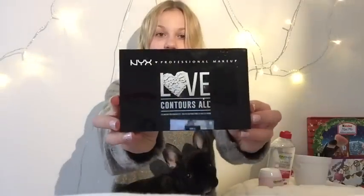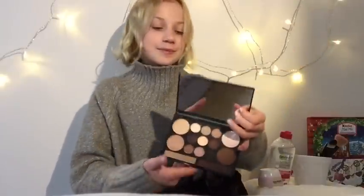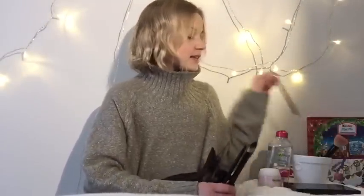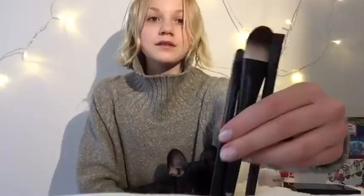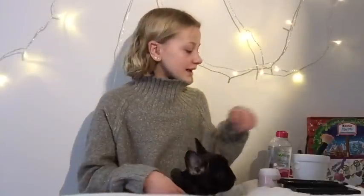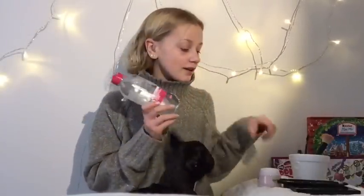Mä ostin itselläni tämän paletin, joka näkyy mun ekassa luukussa. Jos te ette ole vielä kattaneet mun ekaa luukkuu, niin tilatkaa mun kanava alle, niin sitten pääsette katsoa nämä kaikki luukut. Tässä on tämä paletti. Sitten mulla on vielä kolme eri sivellintä, joita mä käytän — nääkin on Nyxin. Ja sitten on ripsiväri ja peitevoide. Mä oon jo pessut mun kasvot ja laittanut tätä rasvaa mun naamaan, joten näitä ei tarvi enää.